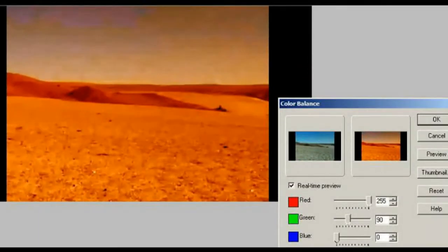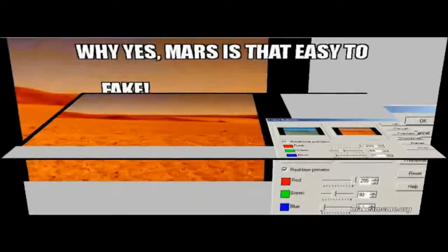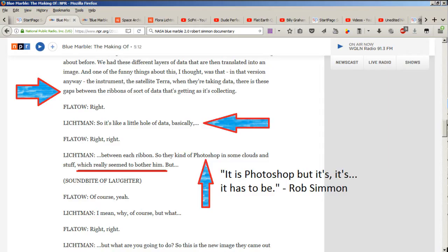Until 2002, when Rob Simmon — one of the NASA people I talked to this week — created this digital 2.0 version of the Blue Marble. That's what I was talking about before, where you have these different layers of data translated into an image. One funny thing about this: the satellite Terra, when taking data, leaves gaps between the ribbons of data it collects, so you have little holes of data between each ribbon. They had to Photoshop in some clouds and stuff, which really seemed to bother him.